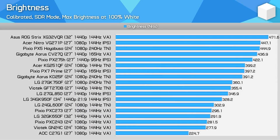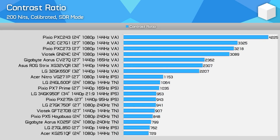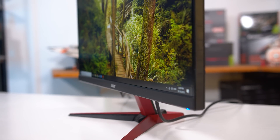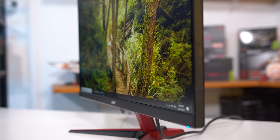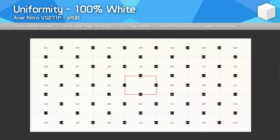Brightness when calibrated is outstanding at 447 nits — well above what most users will require but suitable for gaming in very bright rooms during the day. The contrast ratio is also quite high for an IPS monitor — not two to three times better like a VA panel, but a pretty outstanding result for IPS. Viewing angles are also excellent, which is no surprise from IPS. Uniformity is really strong — the entire central section holds up well, as do three of the four edges, with only a slight drop-off along the very top.